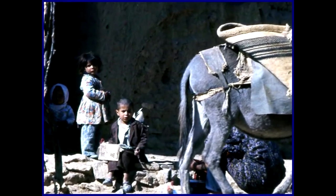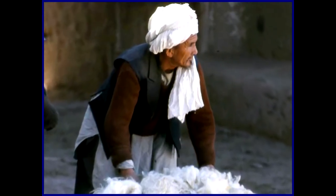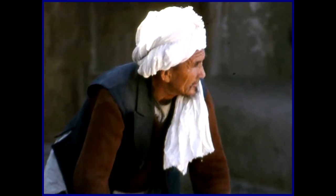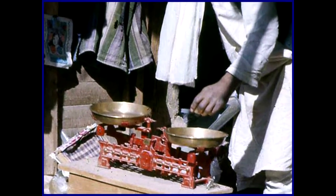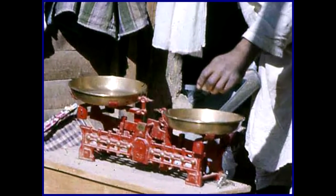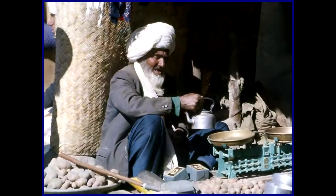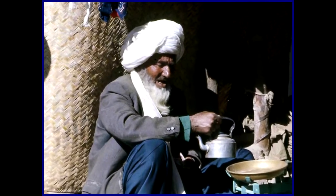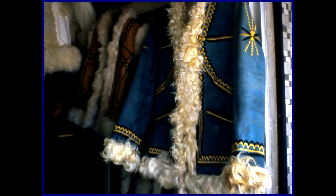Don't the children look cute? Here's an Afghani wool merchant. Such scales were used in every shop for weighing produce and for charging. Here's an Afghani shoemaker working in a market. These Afghani wool skin coats were all the rage and were quite cheap to buy.